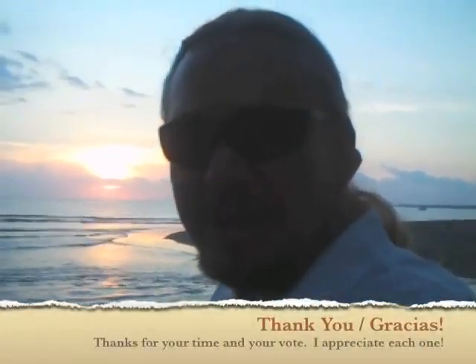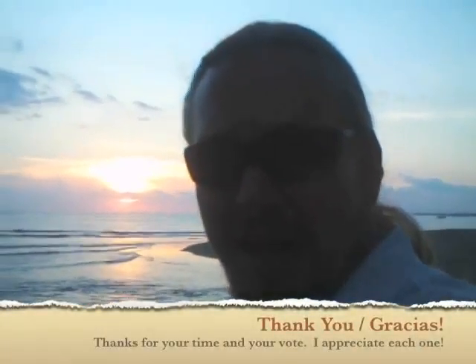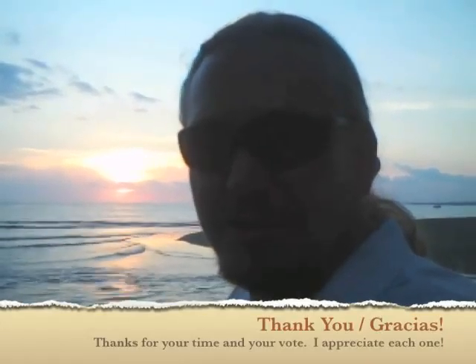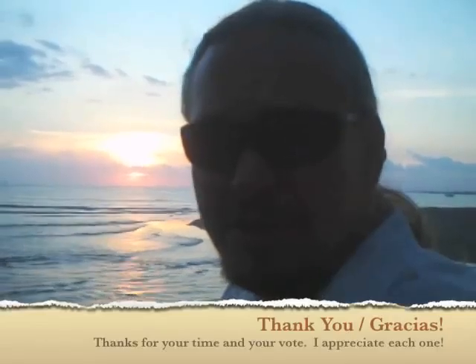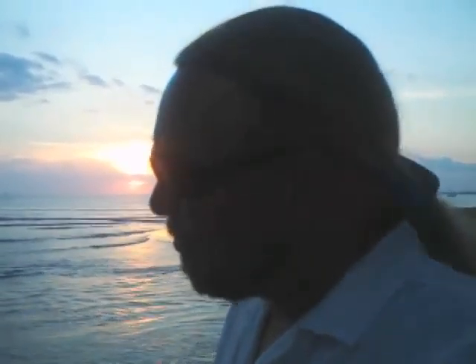Thanks a lot for checking out my video. Please vote for me. I hope that you've enjoyed the little three-minute tour of K-Post Manuel Antonio, Costa Rica. This beautiful sunset happens every day here. I hope to see you soon in my destination.